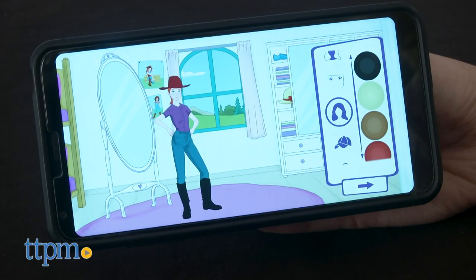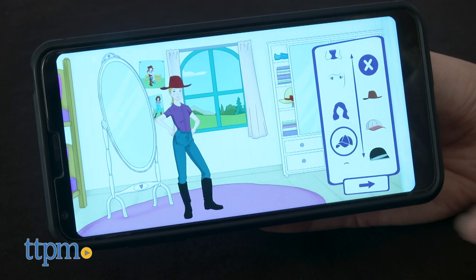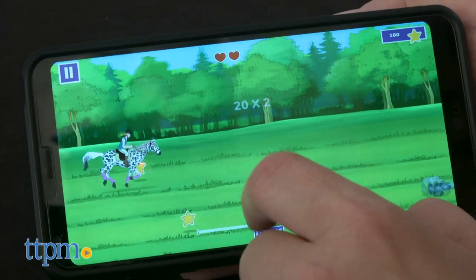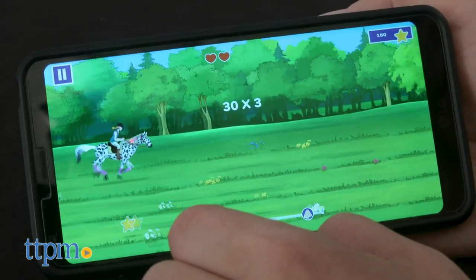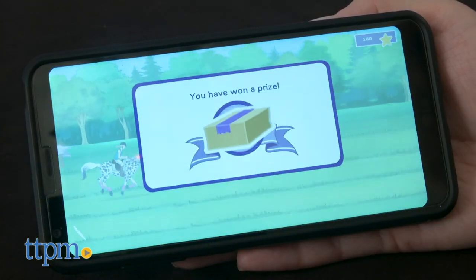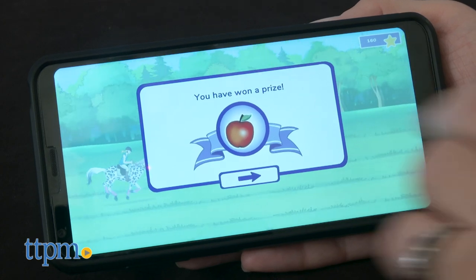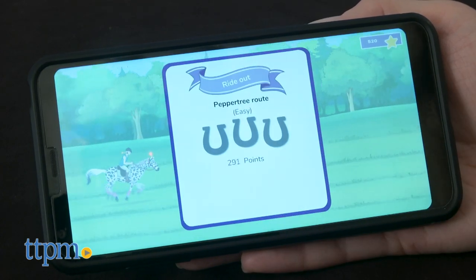Kids can connect more with Hannah and the other Horse Club girls through the Horse Club Horse Adventures app. Through the app, kids can create their own rider and horses, choose riding outfits, care for and train their horses, complete tasks, collect horseshoes, and answer horse-related quiz questions. It's a free download on Android but has a $3.99 one-time membership fee on iOS. The app is fun but not totally necessary to enjoy playing with the playset.